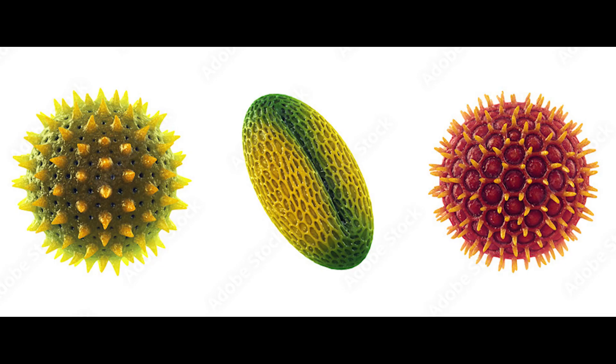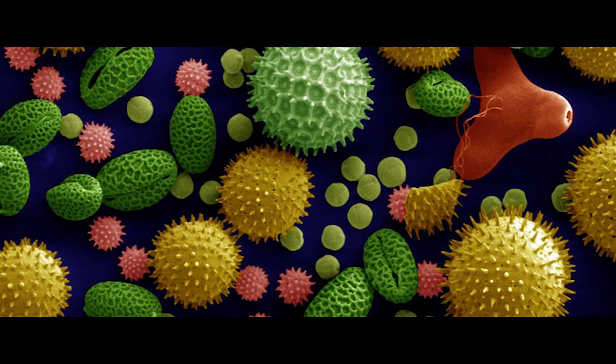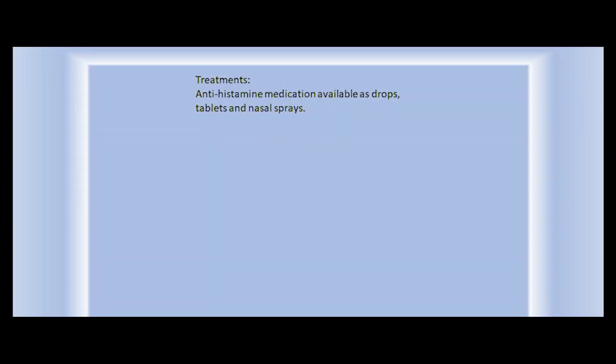Here are the microscopic images of the hay fever allergen. How to treat it? Antihistamine medications are available over-the-counter as a drop, tablet, and a nasal spray.